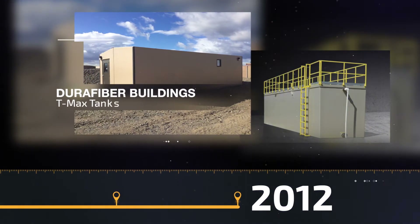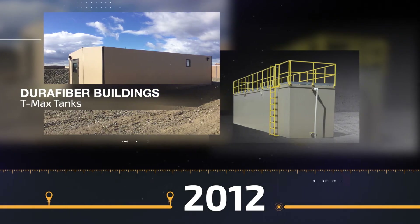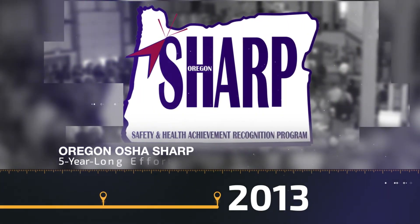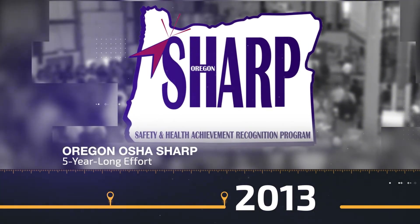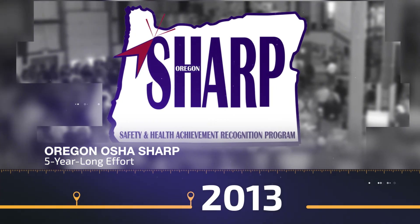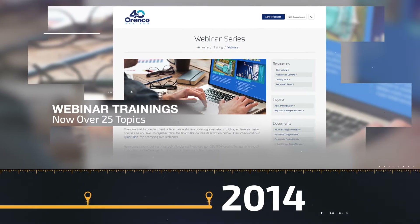The Orenco product line continues to expand in 2012 as we introduce Dura-Fiber Buildings and T-Max Tanks. One of our crowning achievements takes place in 2013 when Orenco completes Oregon OSHA's Safety and Health Achievement Recognition Program, a five-year-long effort. In 2014, we begin our popular webinar trainings, which now cover over 25 topics.